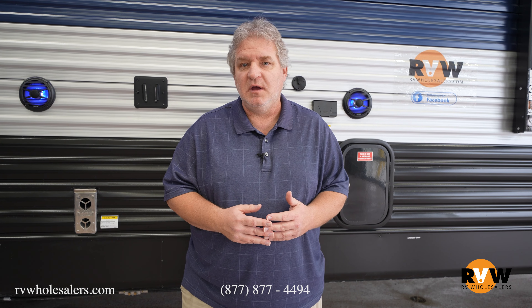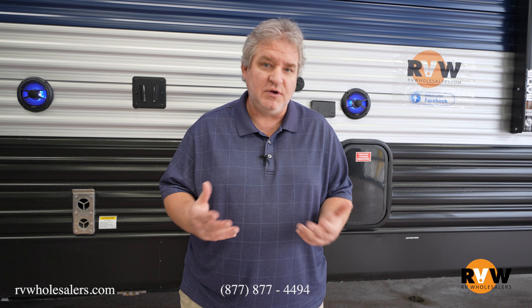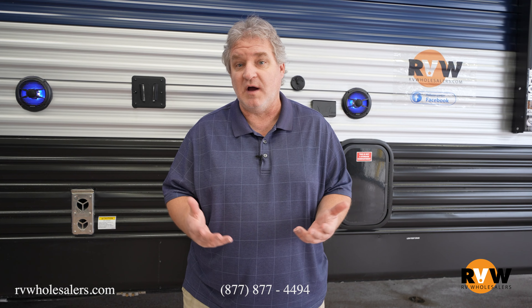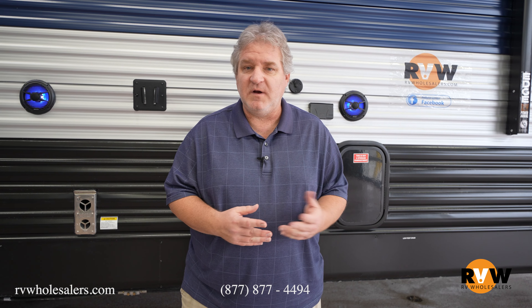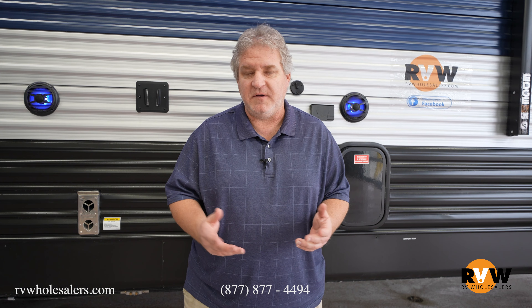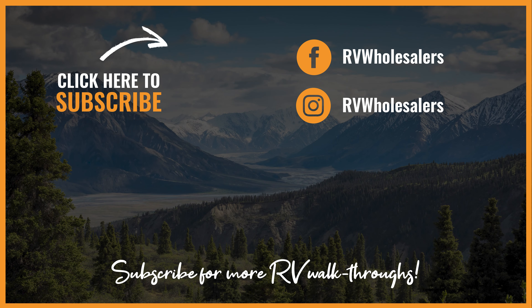Make sure you follow us on Facebook, and we'd love if you subscribe to our YouTube page. We have a lot of videos like this — industry news, how-to's, and walkthroughs so you can see different units. It's a great place to do research and learn more. If you have any questions, feel free to call us at 877-877-4494, and visit our website at rvwholesalers.com. We'll see you next time.